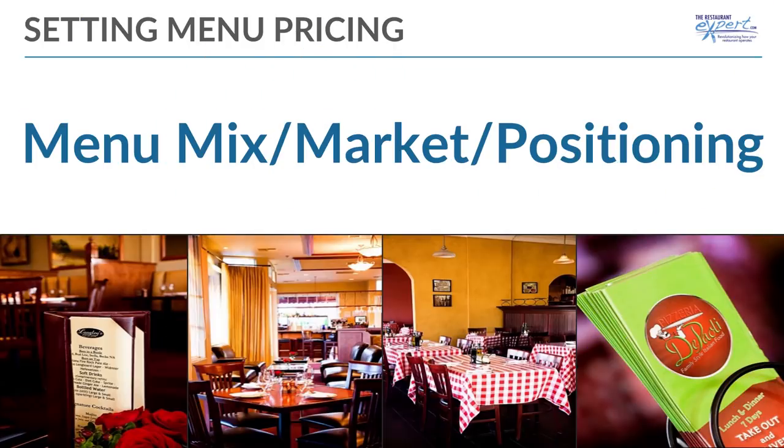What does it require? Accurate, up-to-date recipe costs and cards, analyzing your menu mix, understanding the market you're in and where you're positioning yourself — below, just like everybody, or above.